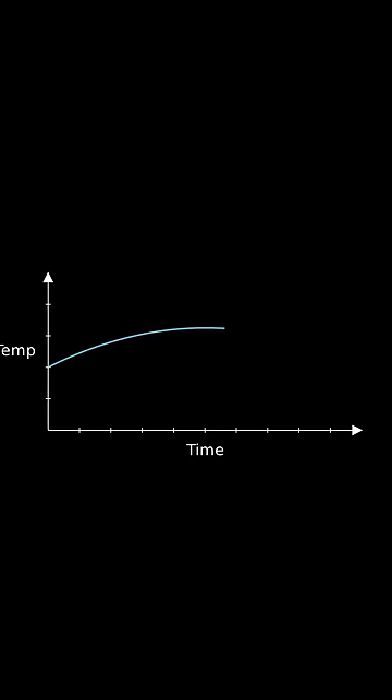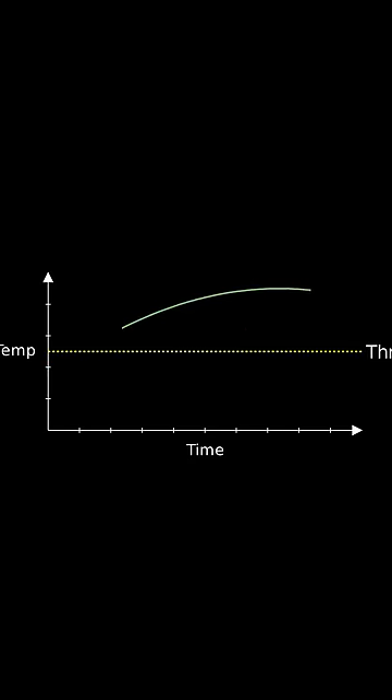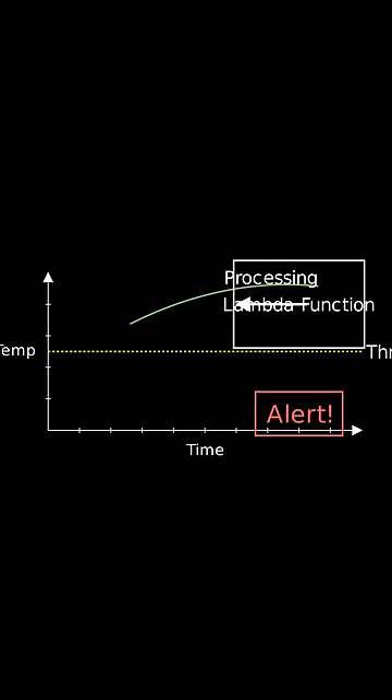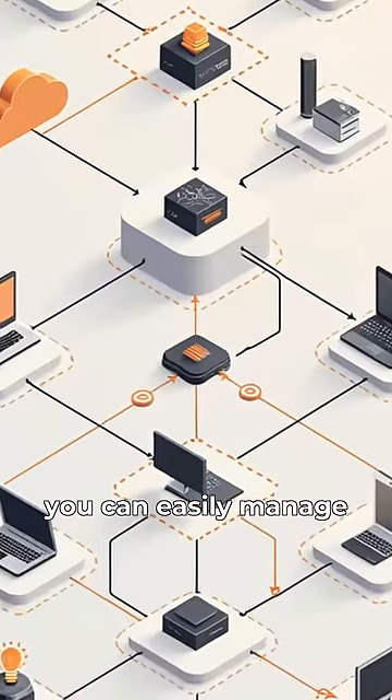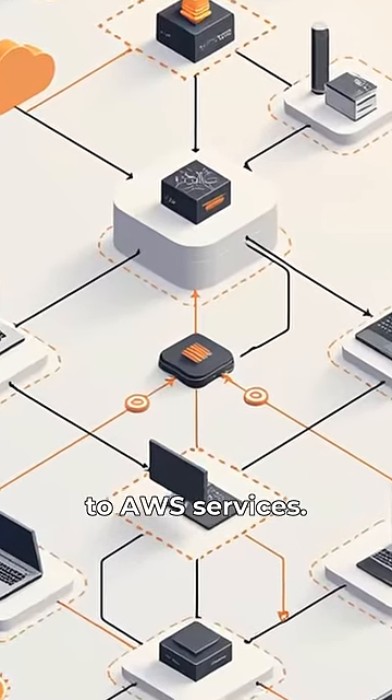A Lambda function can trigger automatically to process this data and send alerts if it crosses certain thresholds. Using AWS IoT Core, you can easily manage and connect devices to AWS services.